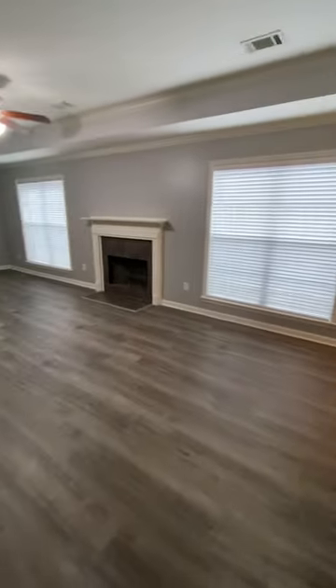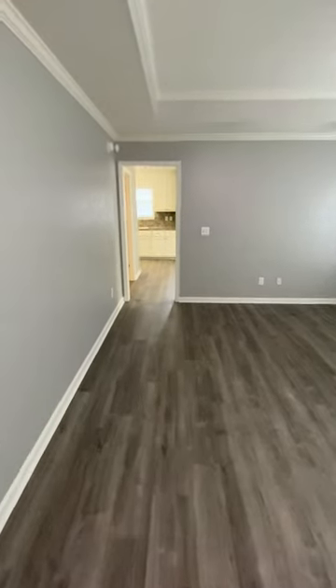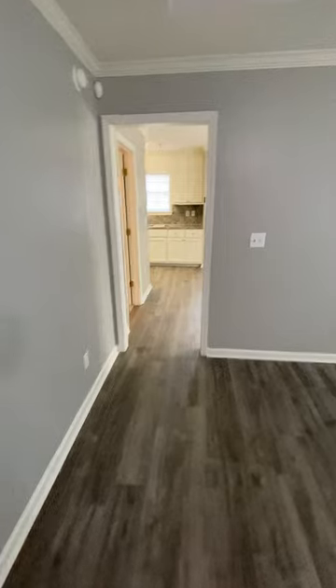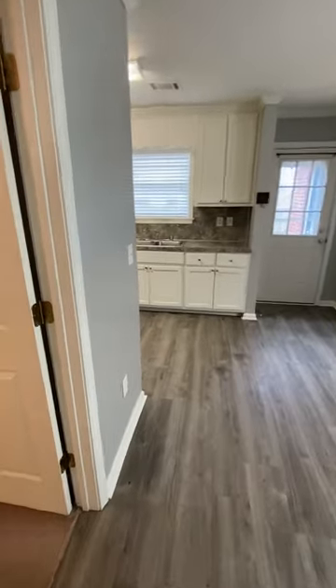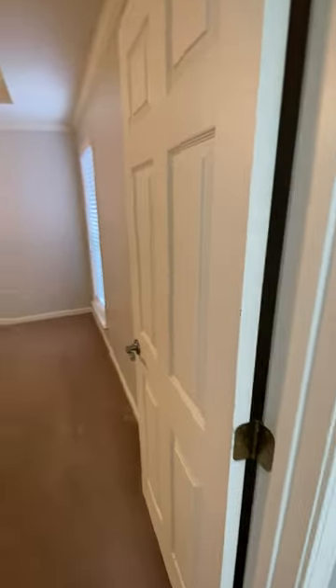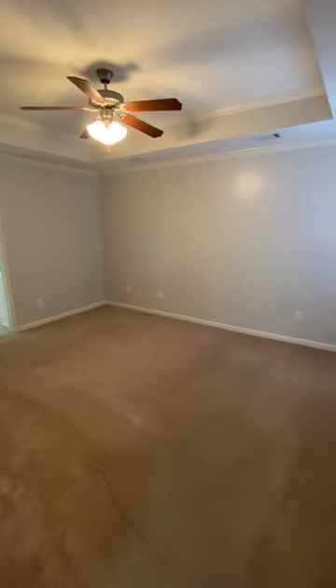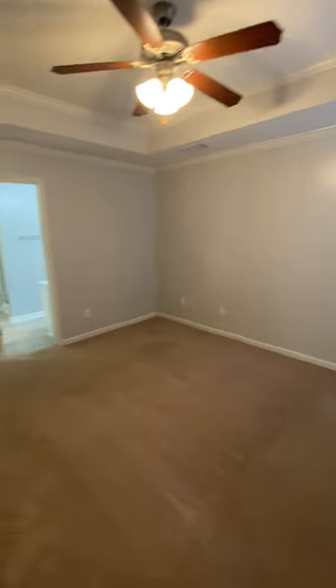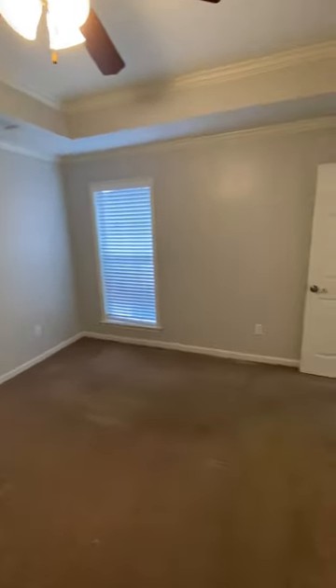So we're going to walk through the living room and dining room area and into the kitchen. To your left is the master bedroom. Again, ceiling fan, tray ceiling. And this is a pretty good sized room, as you can see as I'm scrolling around.